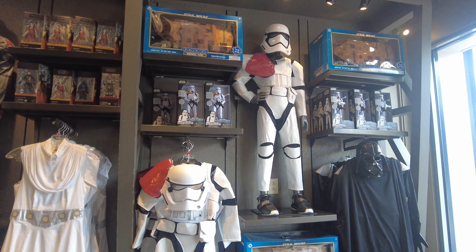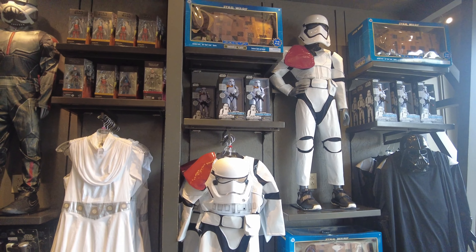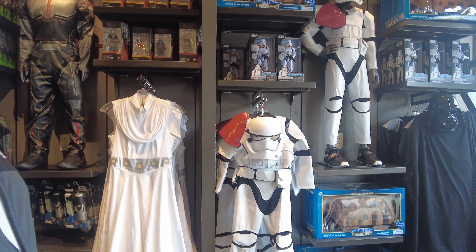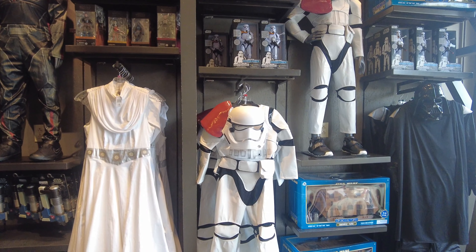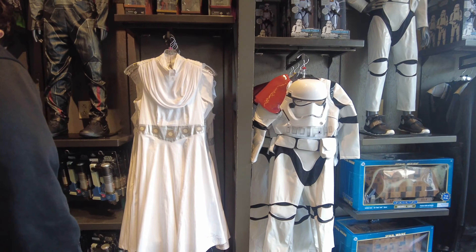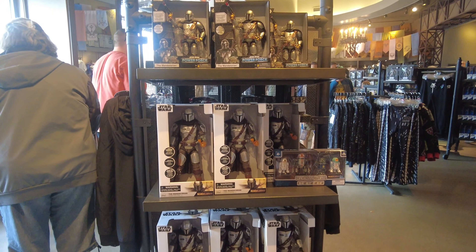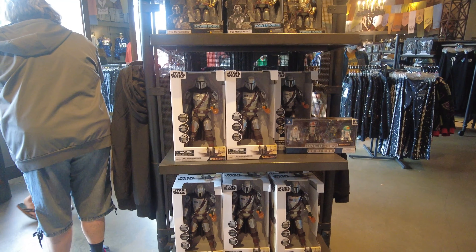They also have some nice little robots of Mandalorians, along with other toys. They have a lot of nice things for kids and adults. If you are a Star Wars fan, you should definitely come here. You can see they have some more robots and little toys.